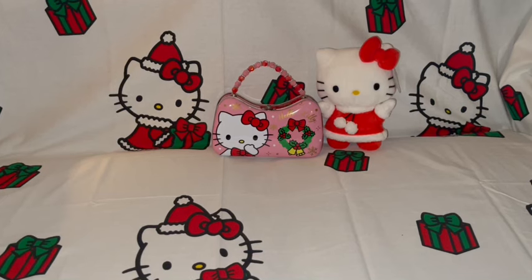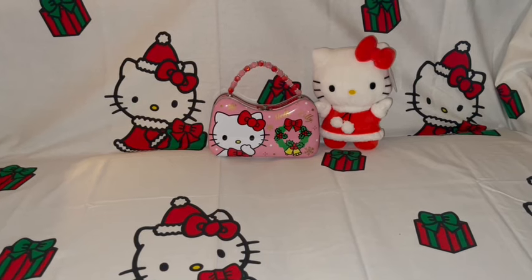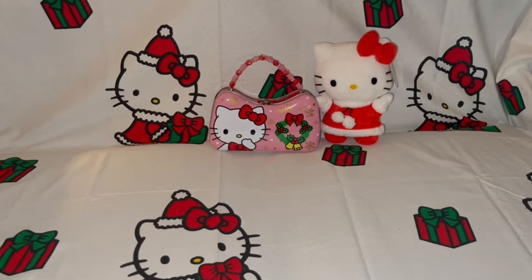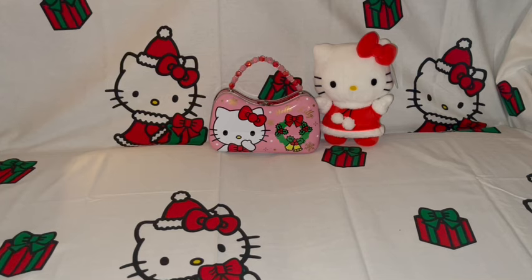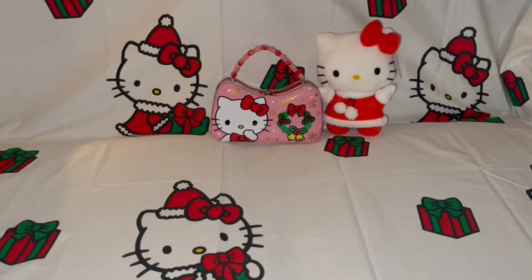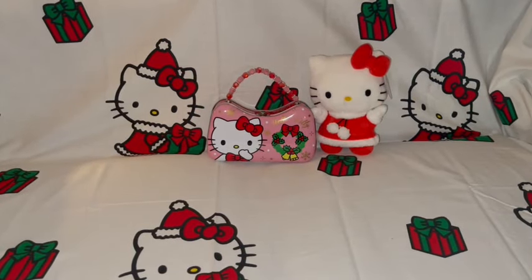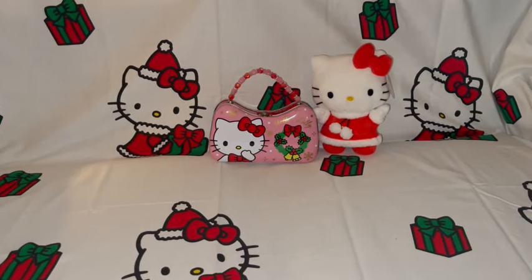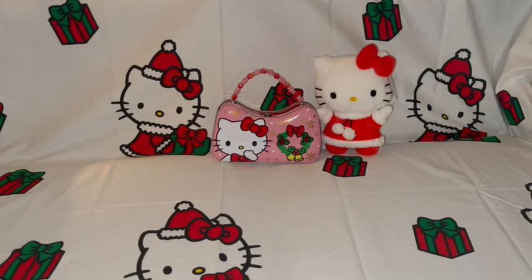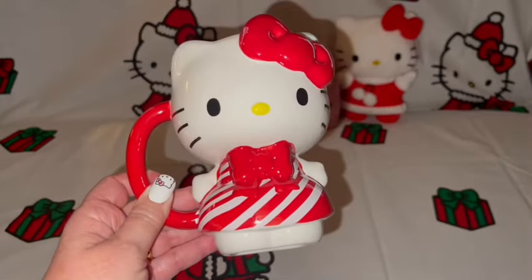I'm going to share my Christmas Hello Kitty items with you today — this might be a part one and two. I'll try to get everything into this video, and if not I'll have a part two. Then I'm going to start sharing all my new gingies for 2023 and all the cute new candyland-themed items. I hope everyone is doing well, thank you so much for stopping by. Get yourself a snack, sit back, relax and enjoy!